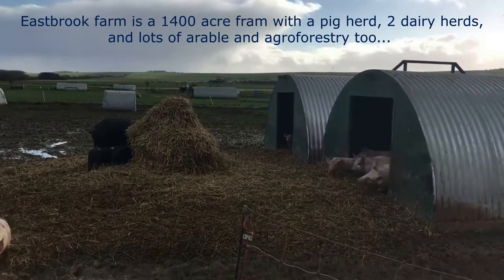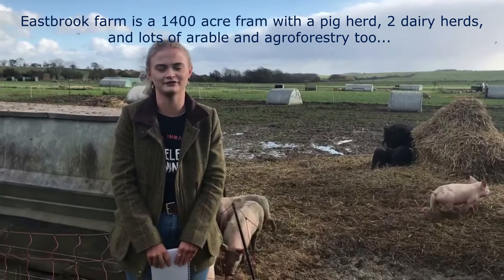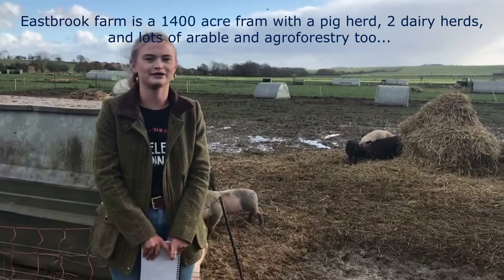We're here today with the pigs from Eastbrook Farm. Here are a few of our lovely pigs. It's a 1,400-acre farm with quite a good mix going on at the moment. We've got our pigs and then we have our beef herd as well — dairy breed and grass-fed beef. We supply all of our organic beef products through Helen Browning Organics, and we also have an arable side to the farm as well.